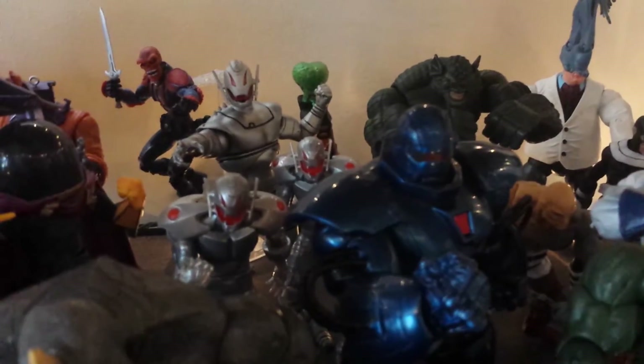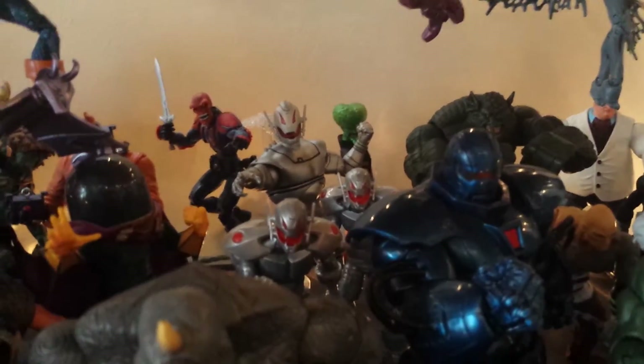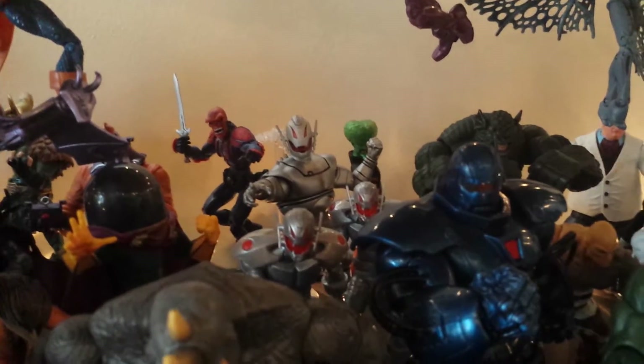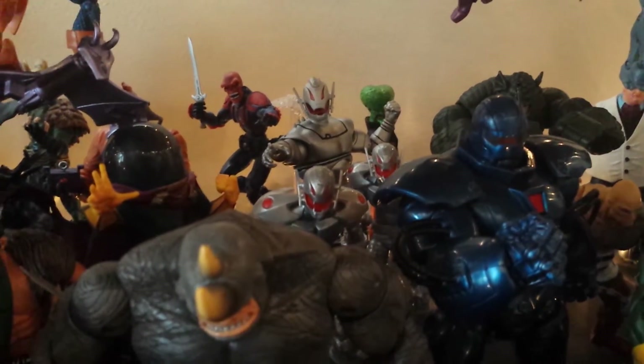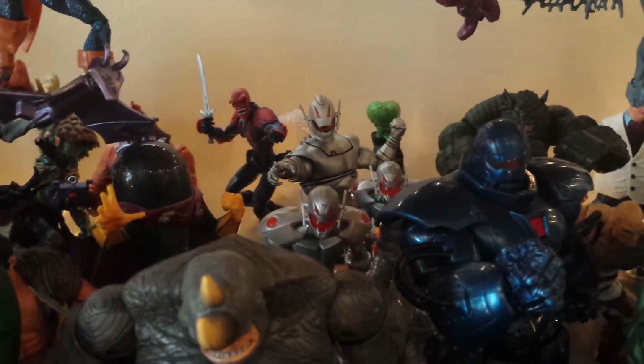I did also pick up a second Iron Man Legend Ultron figure, so now I have two of them and I use them as the drones for the Marvel Select Ultron Prime. There's been people talking like the Select figure is too big, but he's awesome and the two Ultrons are definitely smaller. They're kind of hunched over so the heights aren't exact, but sweet — really happy with that.